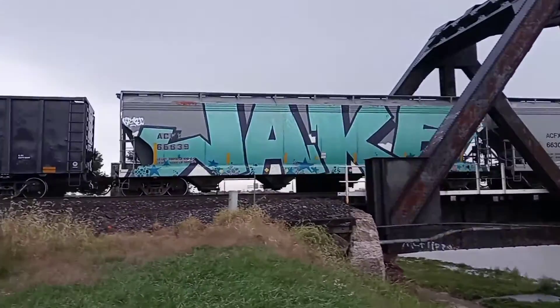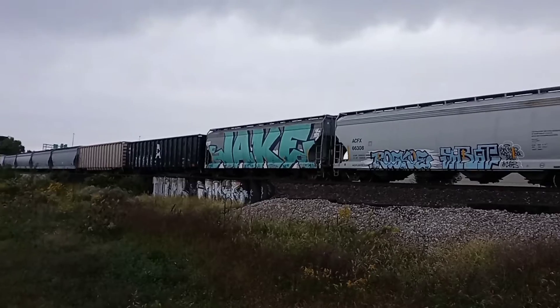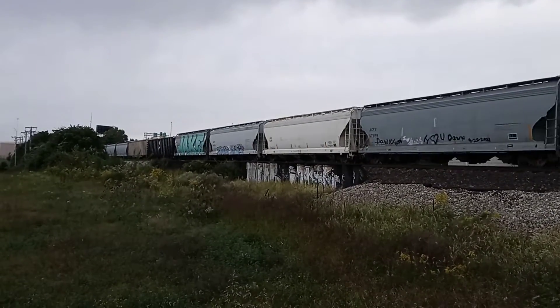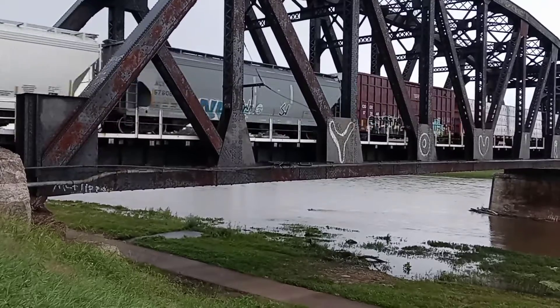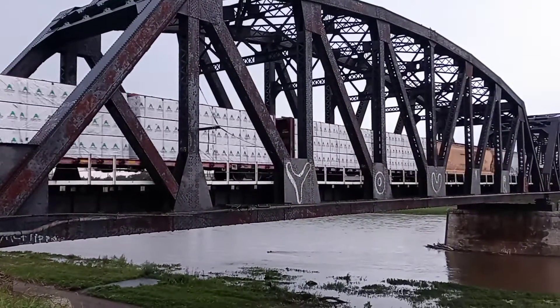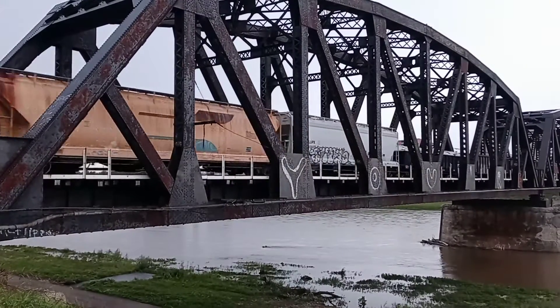And here's some car covering graffiti. And of course, it started raining on us right as this train was going by.